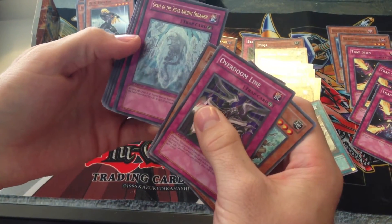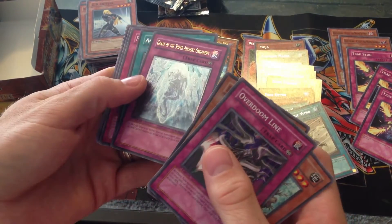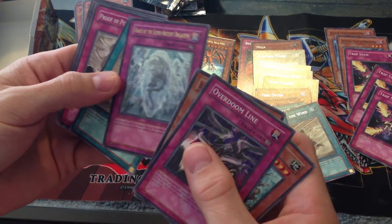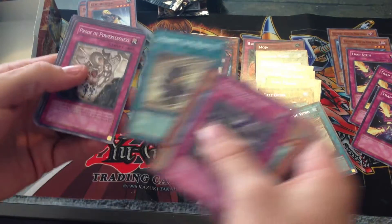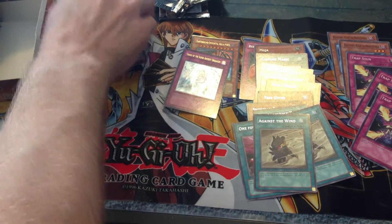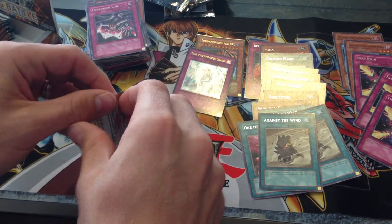Grave of the Super Ancient Organism — that's the ultimate rare. I have no idea what that is; I did not know about that card. It looks kind of cool though. And then Against the Wind. Unfortunately, not a Trident Ultimate — that would have been pretty sweet. That's like a $15 card.